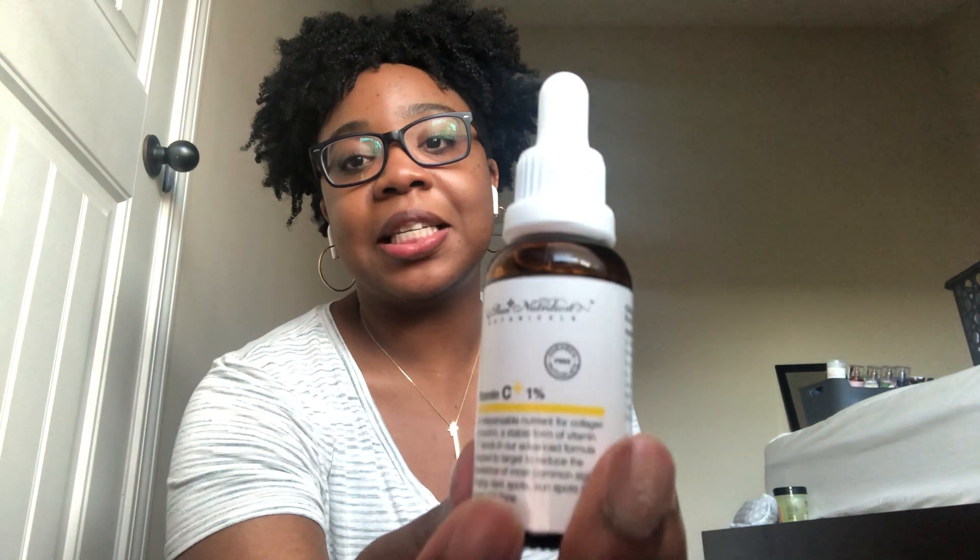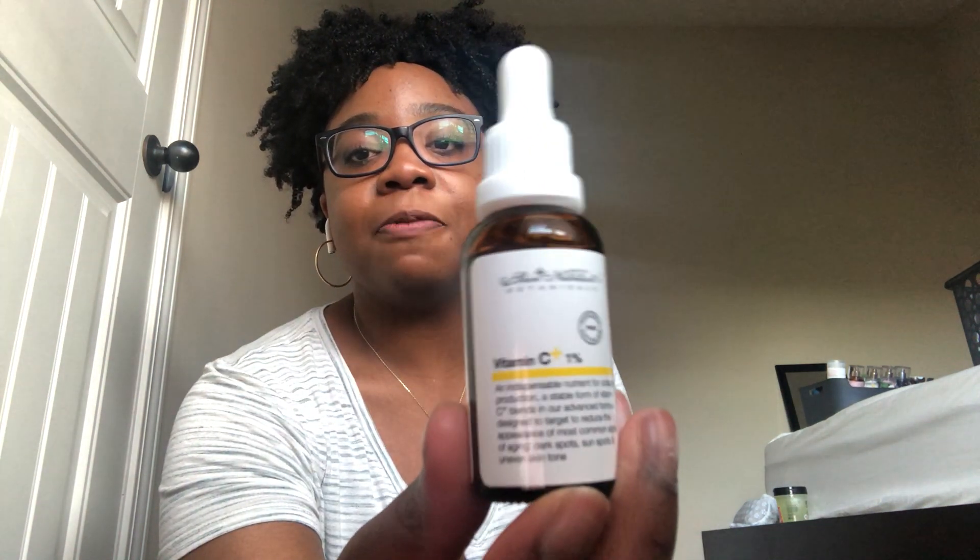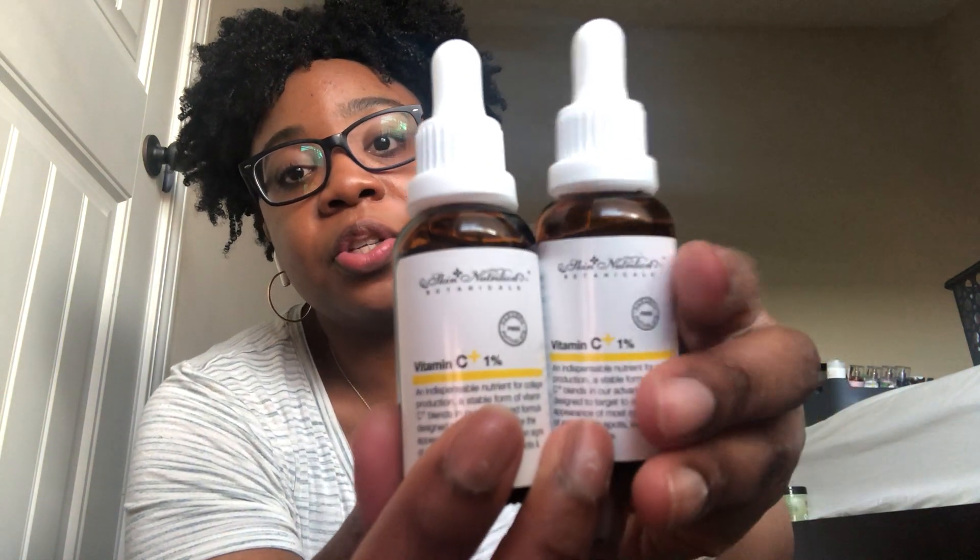Let's get into some skincare. I got the Skin Nutrition Botanicals Vitamin C plus one percent serum. This stuff is so good — my sister swears by it. It's really good for hyperpigmentation and for dark circles under your eyes when you're tired. I picked up the last two I saw today. I usually grab a whole handful because my family really likes them.